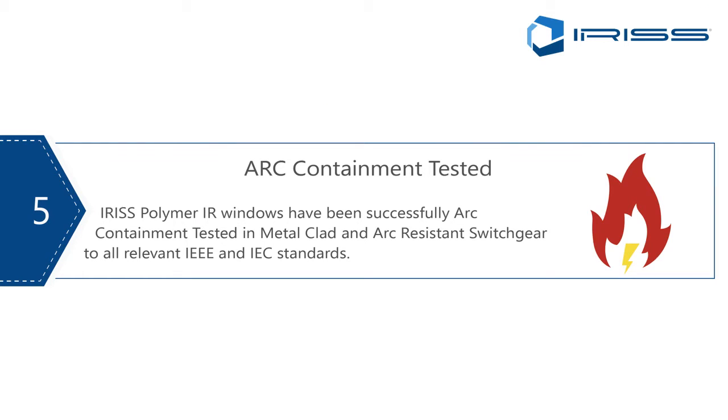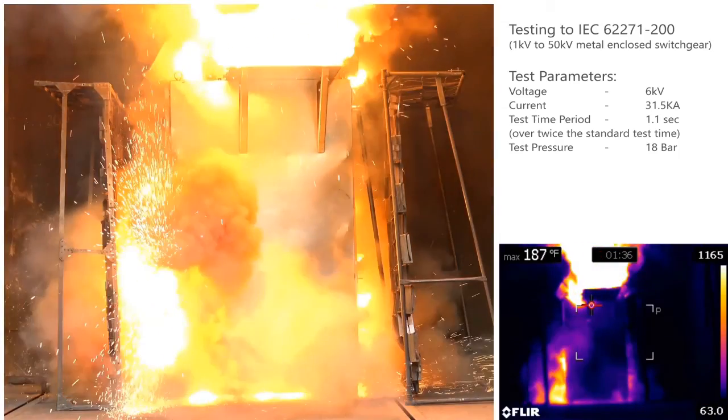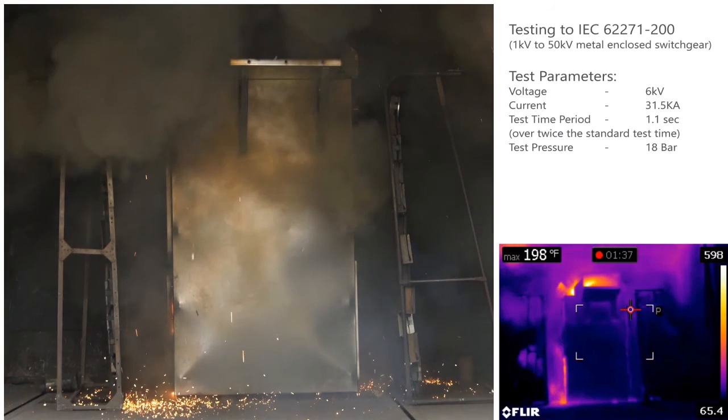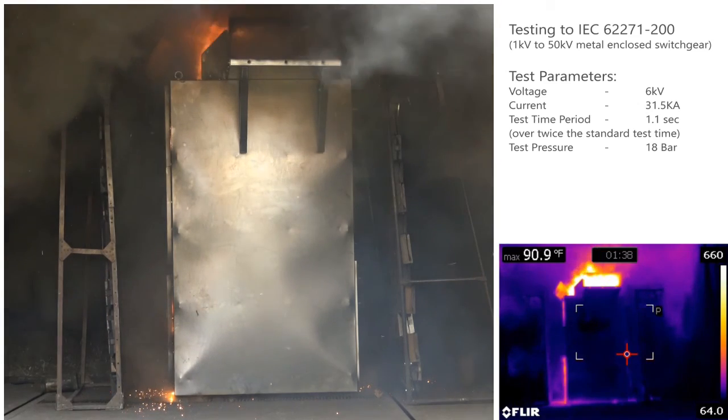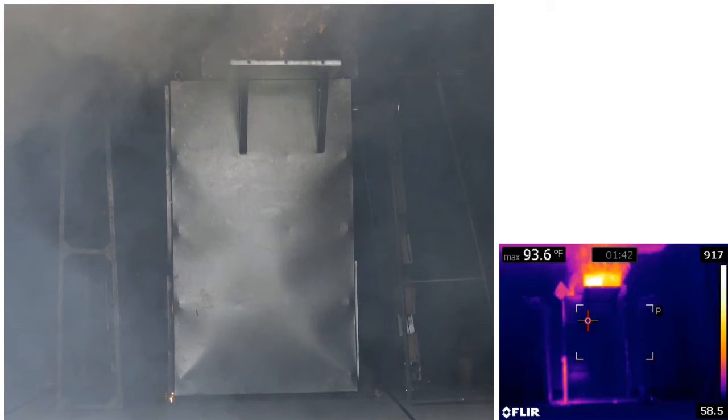Number five: ARC containment tested. There is a myth about ARC resistant windows — we do test infrared windows continuously with OEMs in their systems to define their ARC containment properties. At Iris we came up with a test required on metal clad switchgear, which is a much tougher test. The test shown here was conducted to IEC 62271-200, which covers 1 kV to 50 kV metal enclosed switchgear — specifically a 6.5 kV, 31.5 kA test with pressures of about 18 bar, a test period of 1.1 seconds, and a peak current of 83 kA. The new EMV systems were designed to beat that.